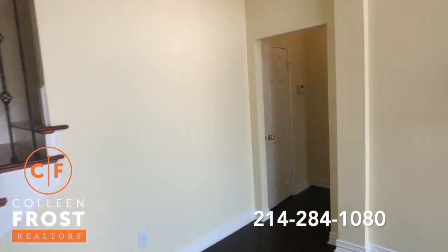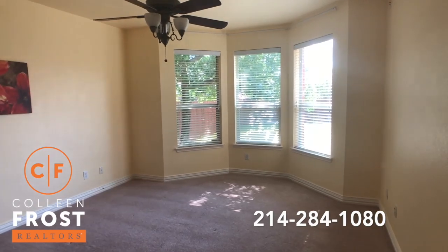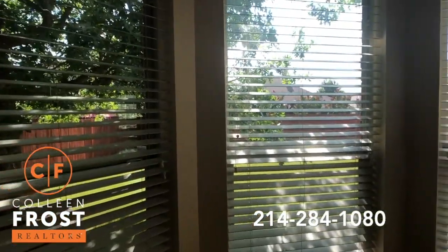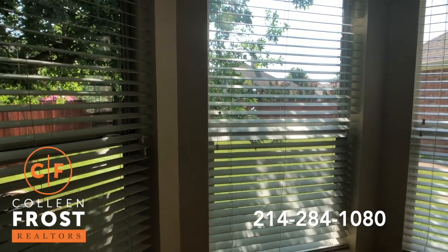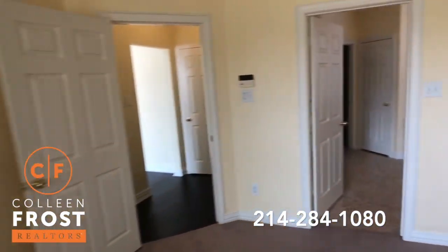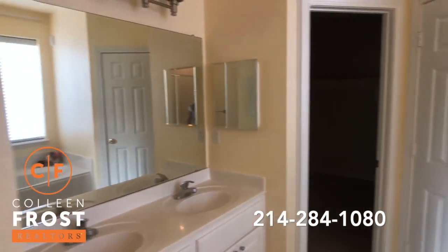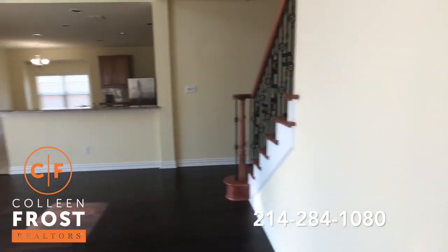Now let's come over towards our master retreat. What's great is the backyard faces east, so when the sun is setting at night it's completely shaded. Here we have our master bath with a separate shower and garden tub. Love these rich hardwood floors.